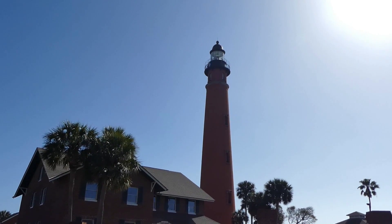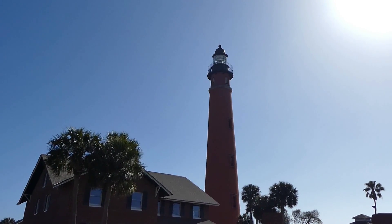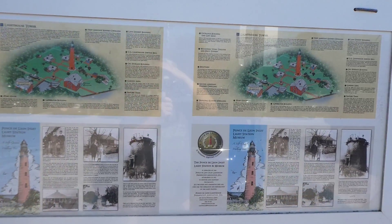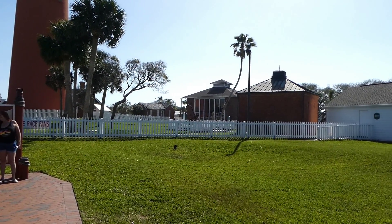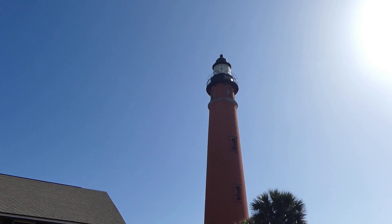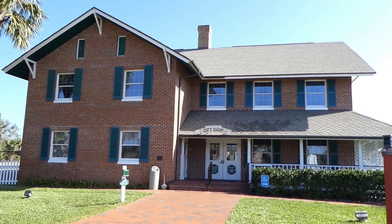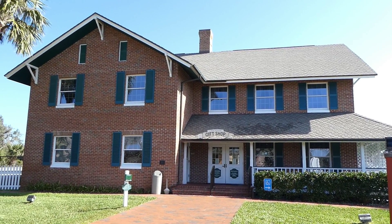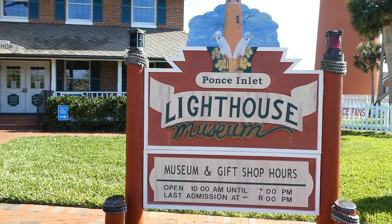We're at the Ponce Inlet Lighthouse — beautiful sky out there. It runs about 160 feet tall and there's quite a view when you get to the top. Here's a little informational sign that tells a bit about the lighthouse. They've got several buildings — I think over there is a Fresnel lens shop where they make the lens for the lighthouse. Beautiful palms beside it. This is the lighthouse gift shop where you can purchase your tickets to take the tour and go up into the lighthouse. They also have a museum with all kinds of little exhibits inside.